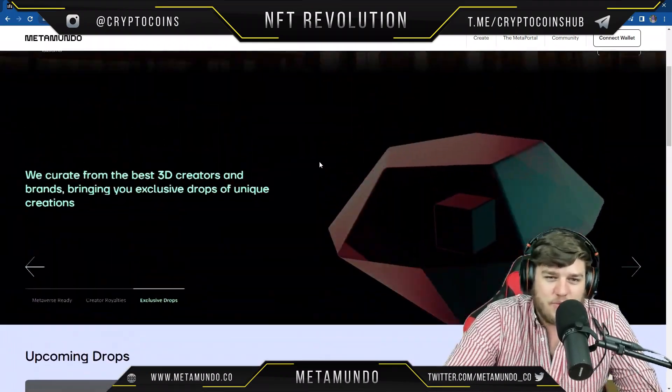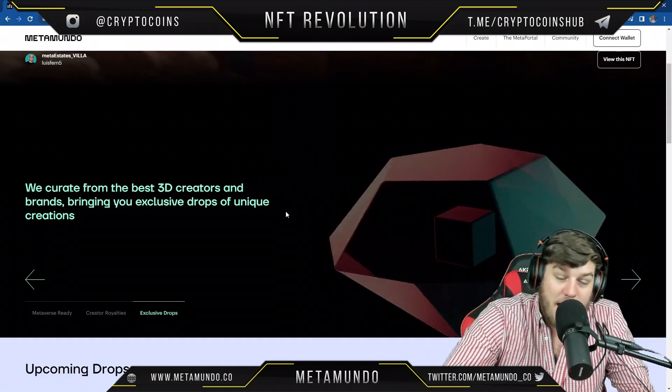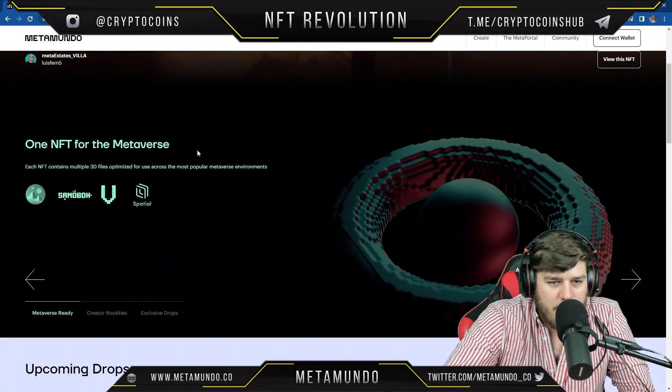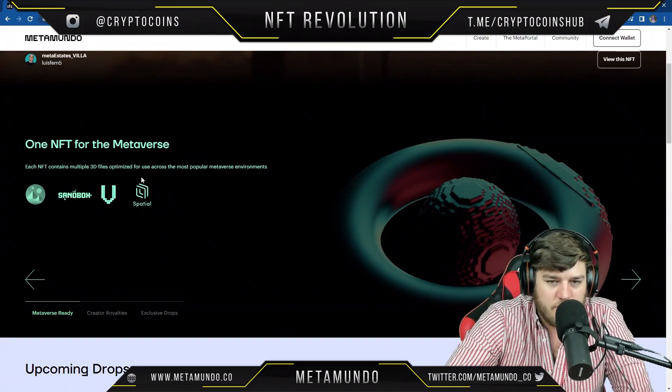I definitely recommend that if you see Animoca Brands backing a project, you know at least a little something about it — they are backed by a very reputable company.